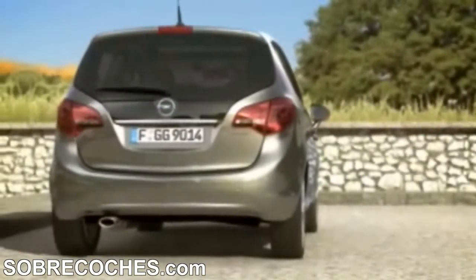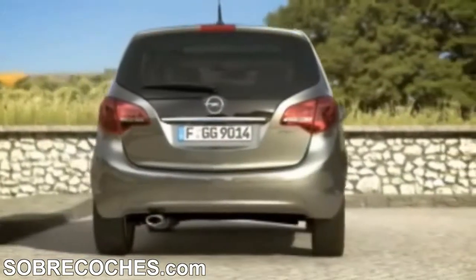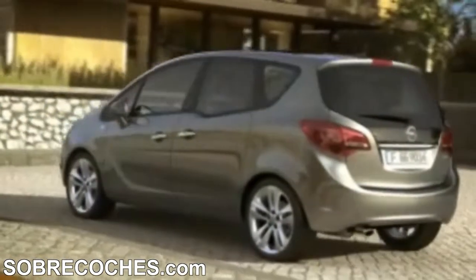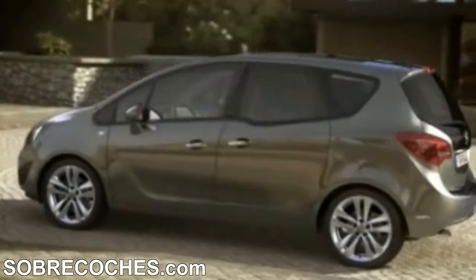Now let's take a closer look at the centre door handles and our innovative flex doors. They open up to almost 90 degrees and make getting in and out of the car so much easier.